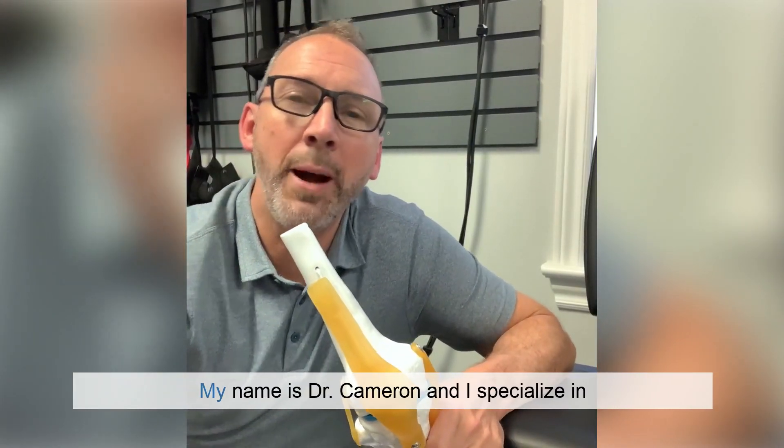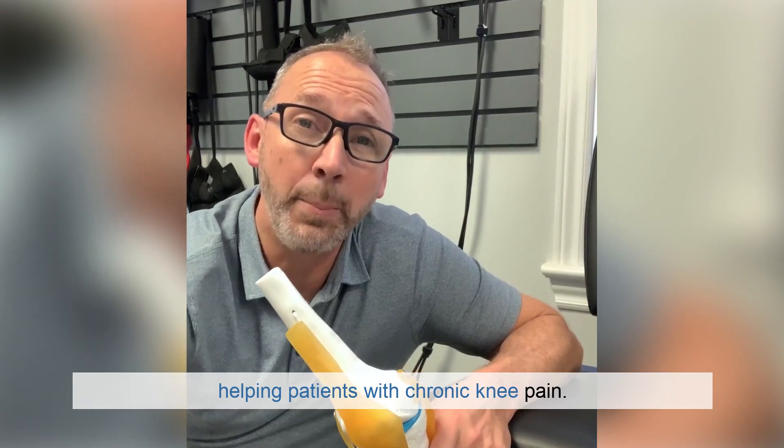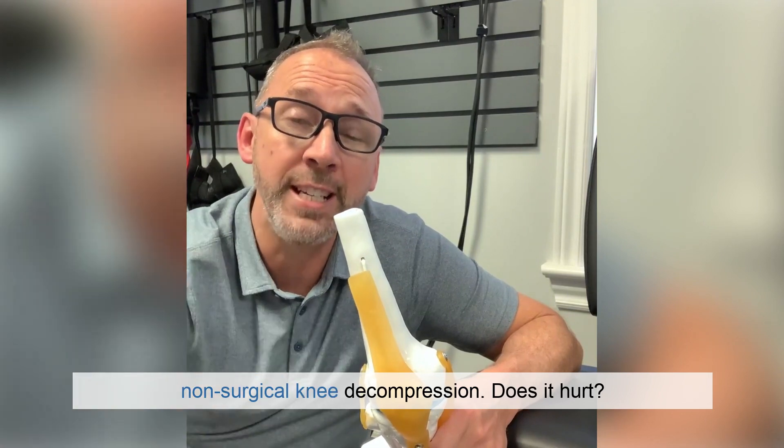Hey Lucan and surrounding communities, my name is Dr. Cameron and I specialize in helping patients with chronic knee pain. Today I want to address a common concern about non-surgical knee decompression.